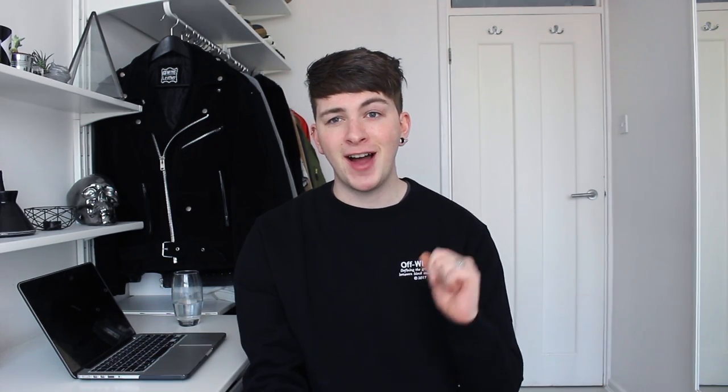My next tip is to find your edit. I have a specific way of editing — it's changed since my last Instagram editing video, so if you want to see how I edit my pictures for Instagram now, definitely leave a comment below. If you define your own way of editing and apply it consistently to your pictures, people will recognise that as your style and really appreciate it. If you're all over the shop, people are going to get confused.